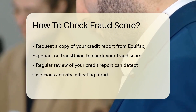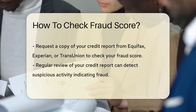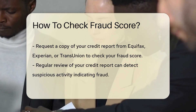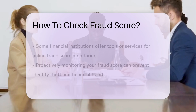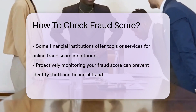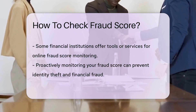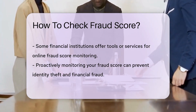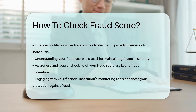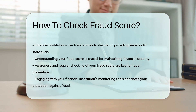Checking your fraud score can help you monitor your risk level and take necessary precautions to protect yourself from potential fraud. To check your fraud score, you can request a copy of your credit report from major credit bureaus like Equifax, Experian, or TransUnion. Reviewing your credit report regularly can also help you detect any suspicious activity that may indicate fraud. Additionally, some financial institutions provide tools or services that allow you to monitor your fraud score online. Being proactive in monitoring your fraud score can help you prevent identity theft and financial fraud.